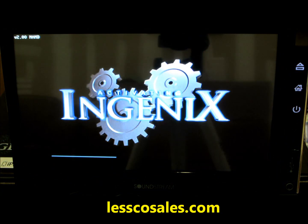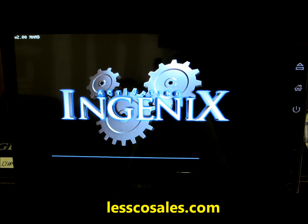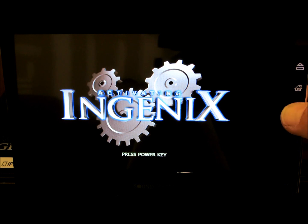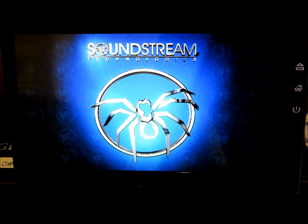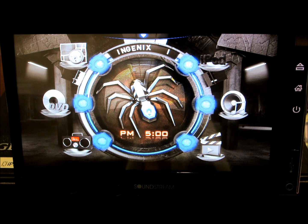This is the very first time I'm powering this unit on, so I'll give you a good look at what you can expect to see. Gorgeous quality. The screen is really nice. So there you have it — there's your home screen.